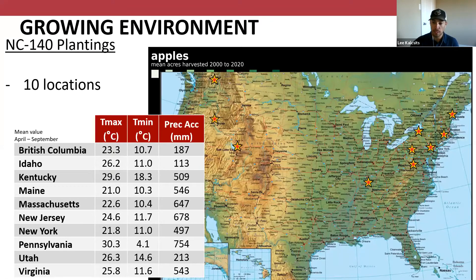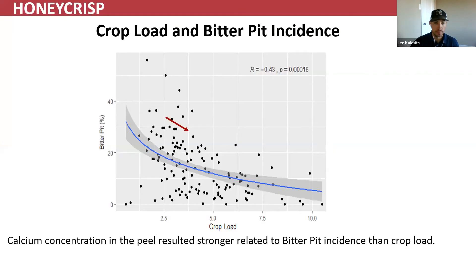These locations represent very different growing environments — differences in precipitation, differences in max and min temperatures from April to September. One of the common themes across all three years is that the crop load relationship really came through, though you still see a lot of variability. There are situations where crop load can be low and bitter pit can be low, and situations where crop load is high and bitter pit is a little higher as well. It's not a perfect relationship, but crop load is one of the key drivers of bitter pit incidence across all these different sites.